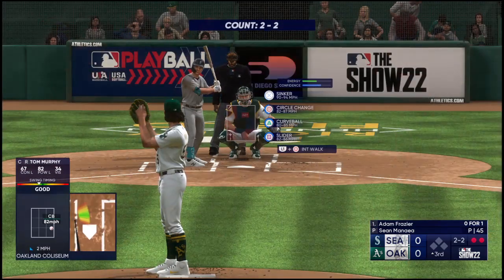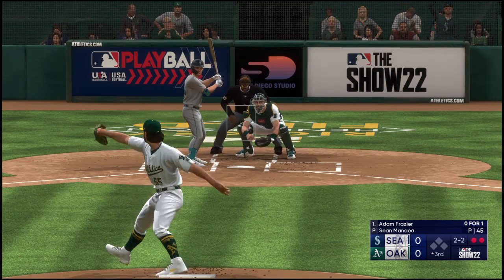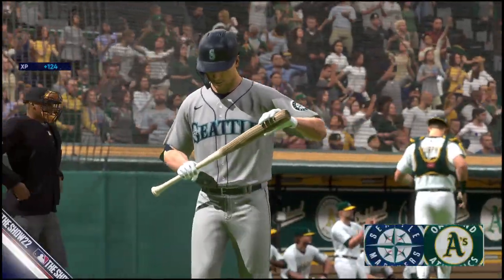Here's Adam Frazier, oh-for-one — he grounded out to first his last time. And down on strikes he goes — third out. Home half of the third coming up, no score.